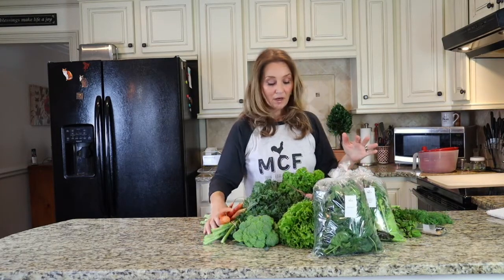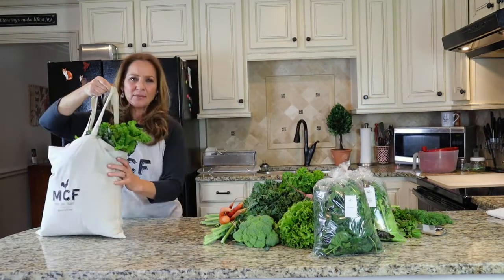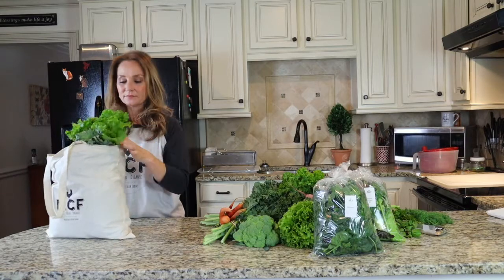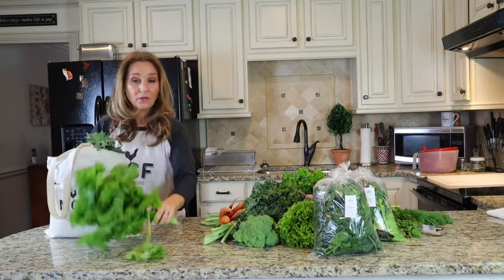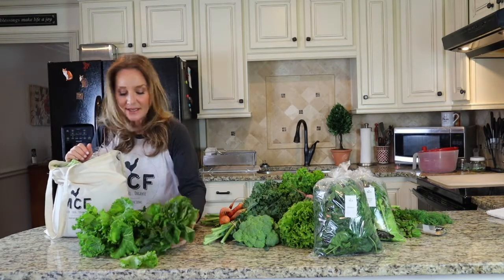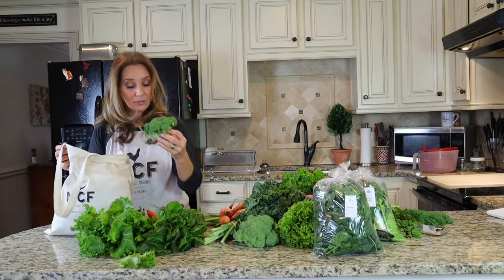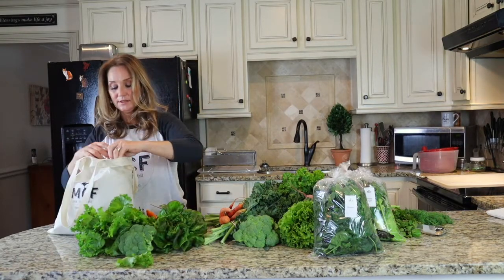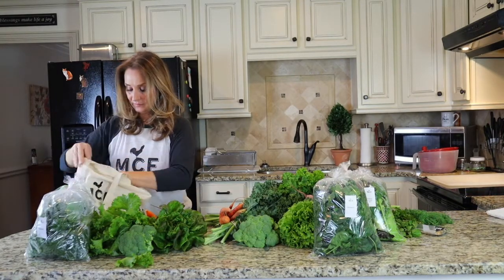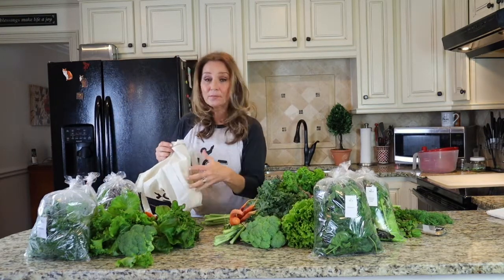Now let's move to the farm bag. In the farm bag you'll have a lot of the same kinds of things: mustard greens, red Russian kale, a little bibb lettuce head, daikon and bravo radishes, carrots, a little broccoli, spinach, the braising mix, and the loose-cut wildfire fall lettuce mix.